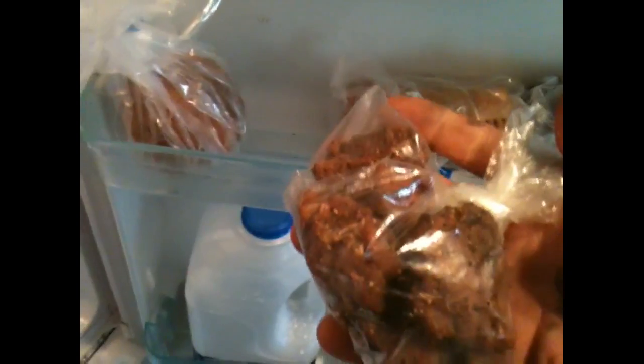Sausage roll from the butchers — finest quality. Chicken nuggets from the butchers, very nice. Scotch egg. I tell you now, you will not find a finer Scotch egg in all of England than my local butchers. Believe me, I've tried.